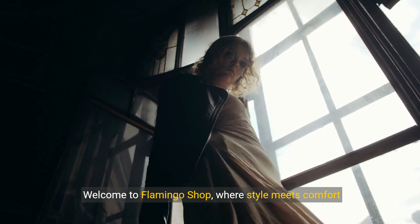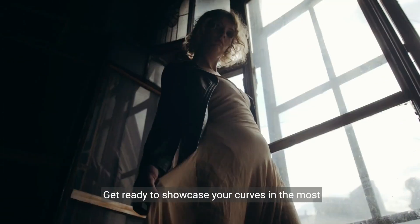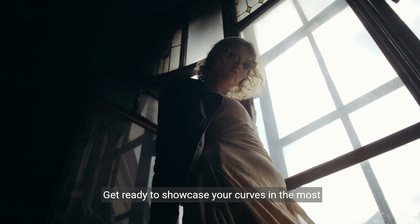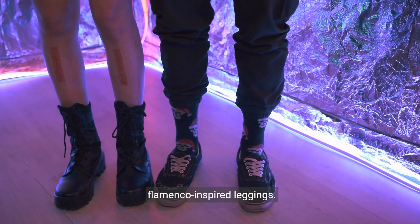Welcome to Flamingo Shop, where style meets comfort in our Flamenco-inspired leggings collection. Get ready to showcase your curves in the most fashionable way possible. Discover the benefits of wearing our Flamenco-inspired leggings.